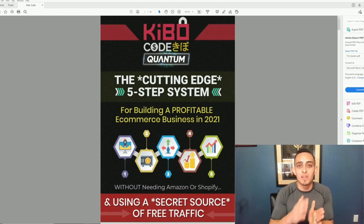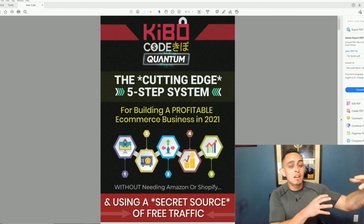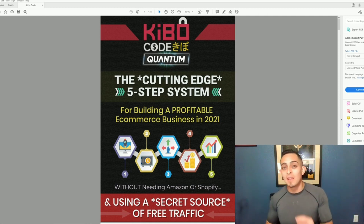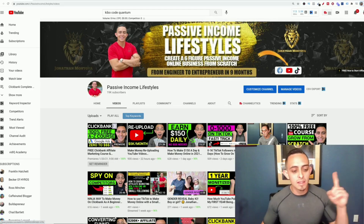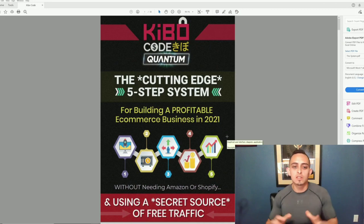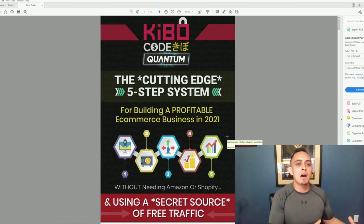I promise you guys, if you watch to the end of this video it's going to blow your mind. You're going to learn both e-commerce and affiliate marketing because I have an insane bonus for you if you want to check into the Kibo Code Quantum. So let's get to this review and talk about what all the hype is about.